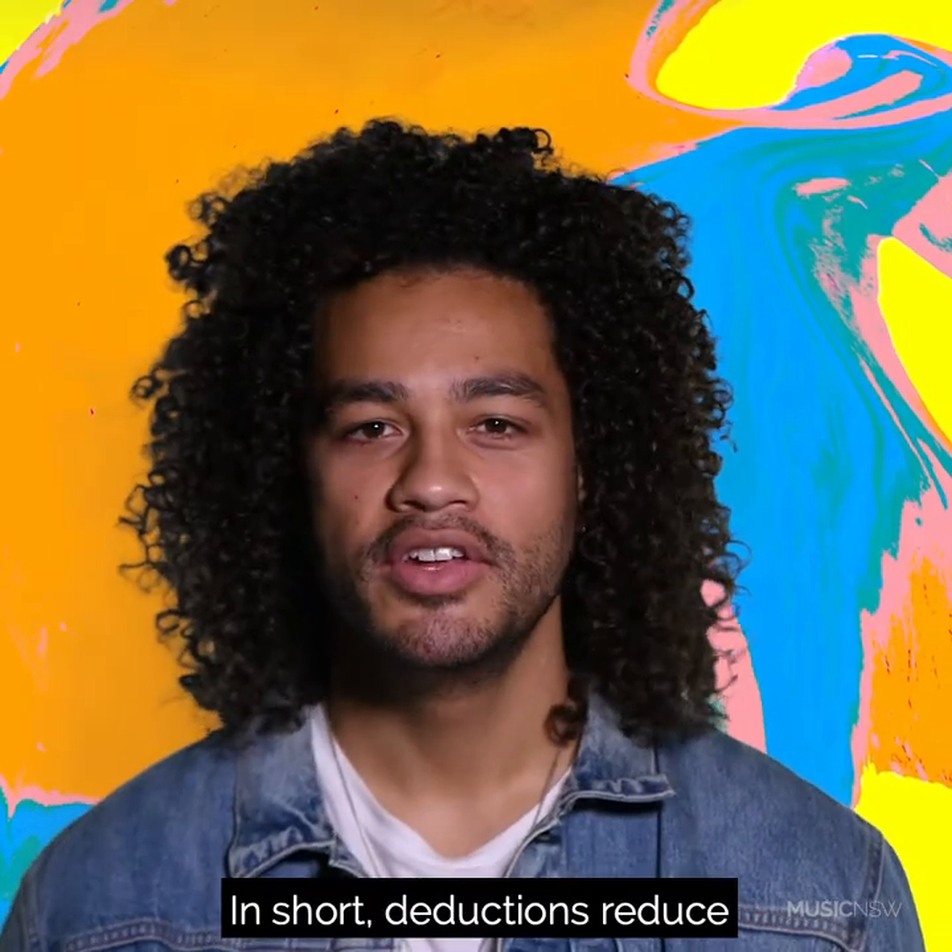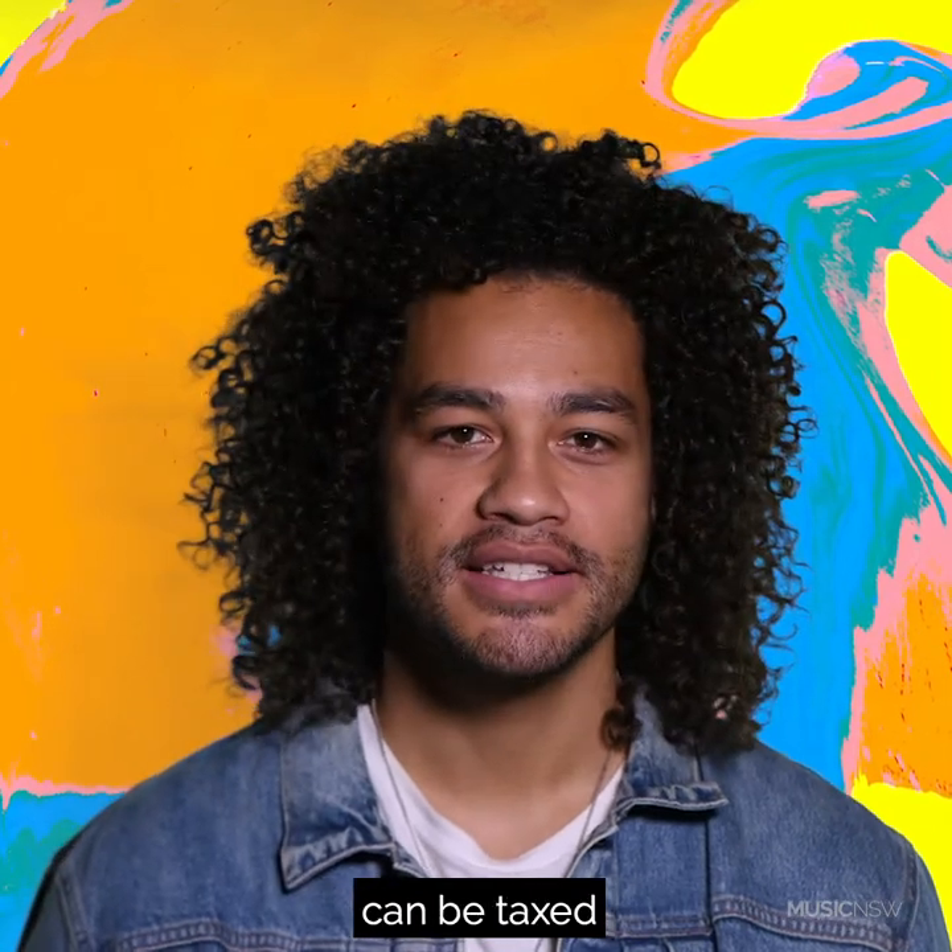In short, deductions reduce how much of your income can be taxed, which reduces how much tax you pay.